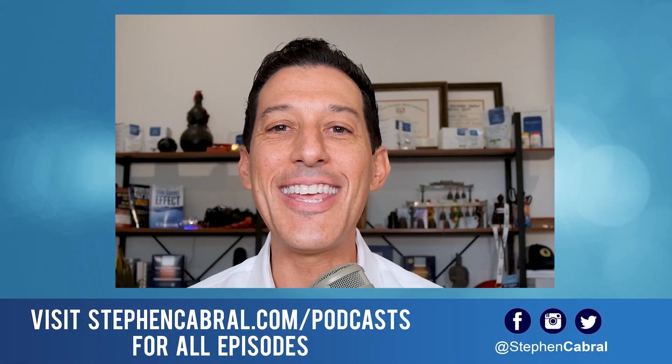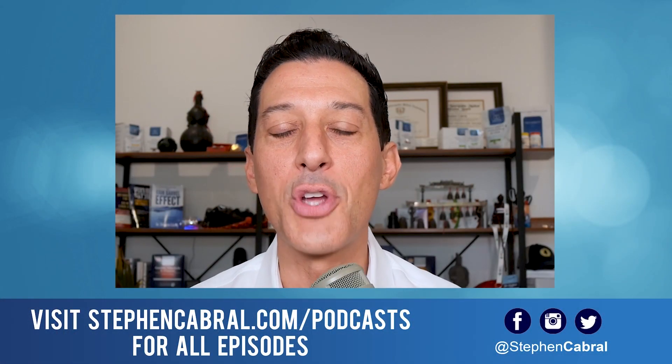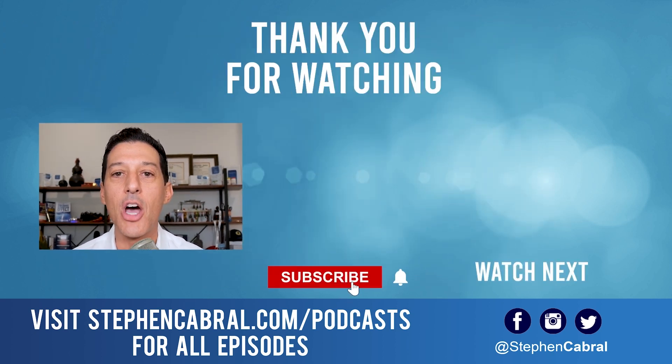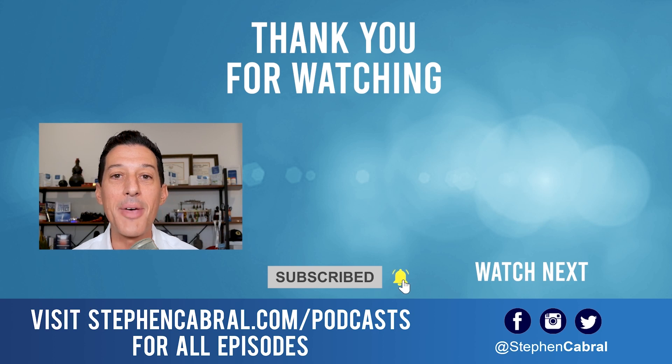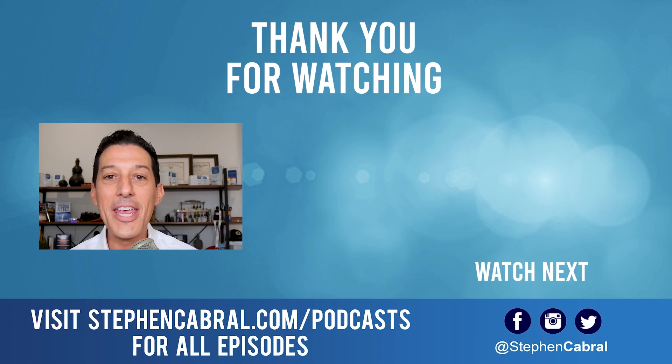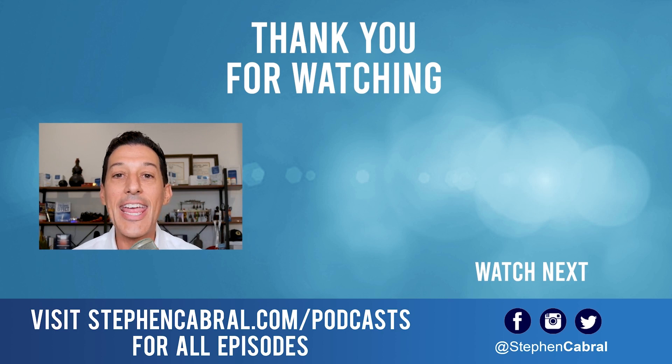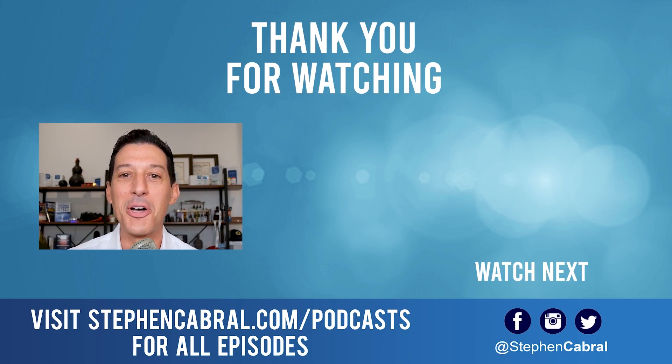Thanks so much for tuning into today's show. Before you go, don't forget to hit that subscribe button — I want to make sure you're getting our daily content, not missing out on anything in functional medicine, wellness, weight gain, weight loss, anti-aging, living longer and stronger, and all of the most cutting-edge research. If there's any topics you want to hear, feel free to leave them in the comments below.